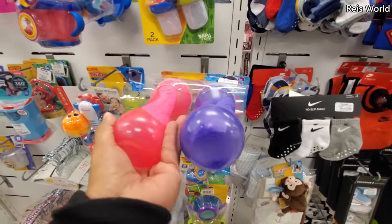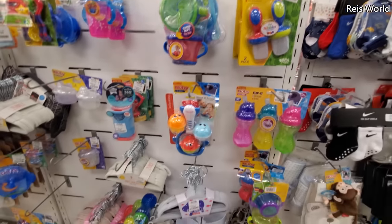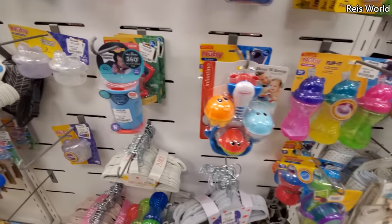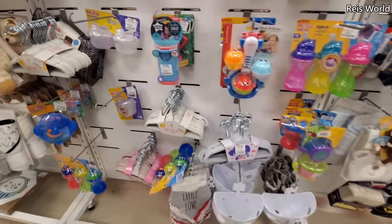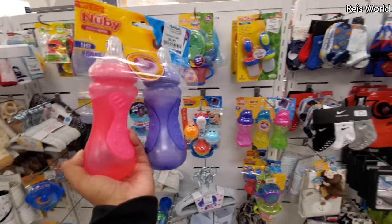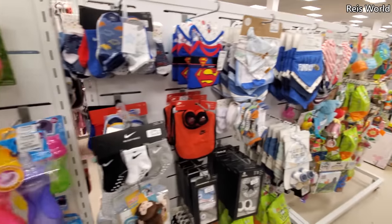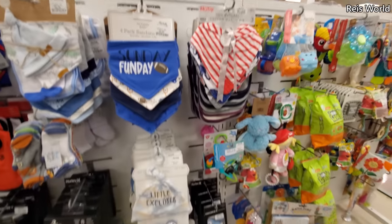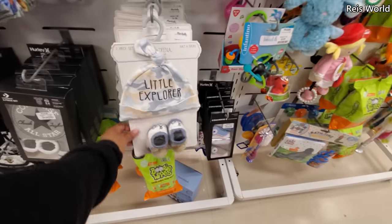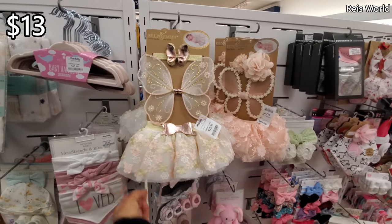BPA free. Those on top are $6. Tommy sippy for $3 if you have little children. Also, Burlington has tons of baby stuff — I've said it before, Burlington is your number one spot to go to first. Funday Sundays vibe — that's cute. $13 for a first picture. Look at the little angel ring, so cute.